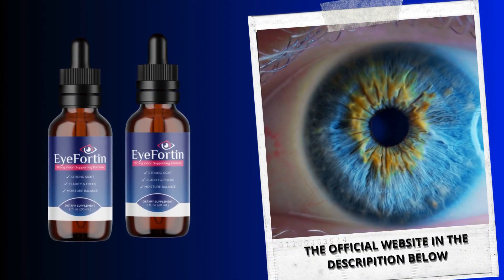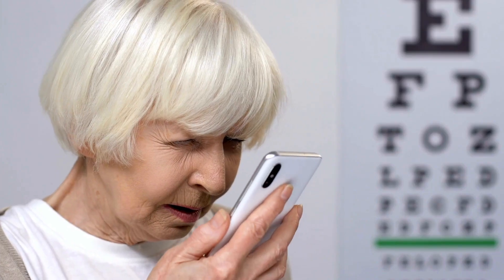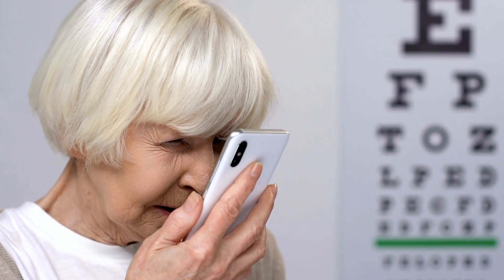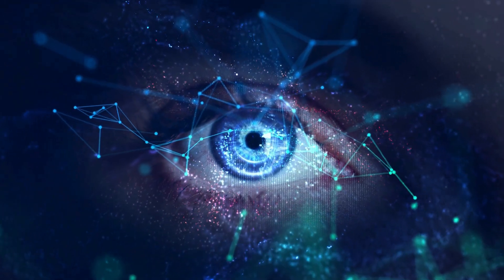It brings only benefits, rejuvenating your eyes and vision. It's a supplement for eye care. And yes, it really works. You can check people's testimonials about this supplement on their official website, as it has helped thousands of people worldwide.